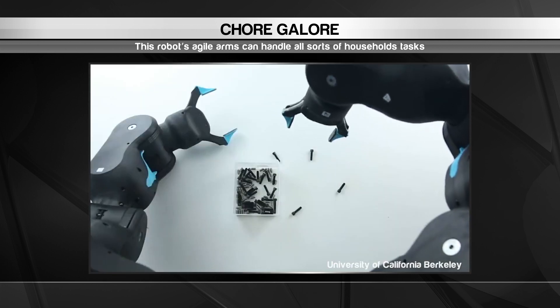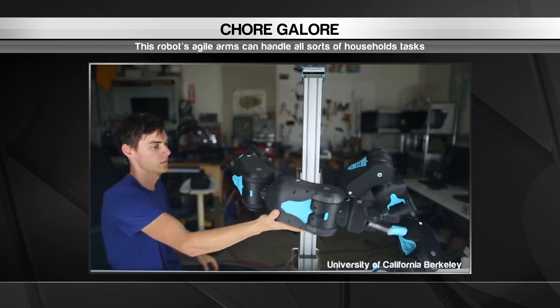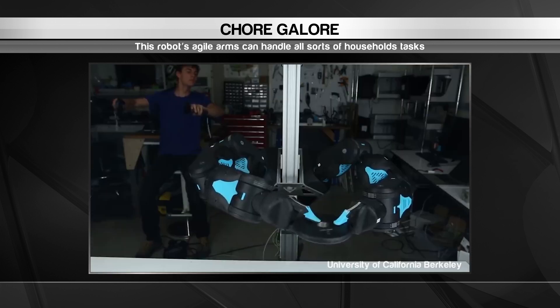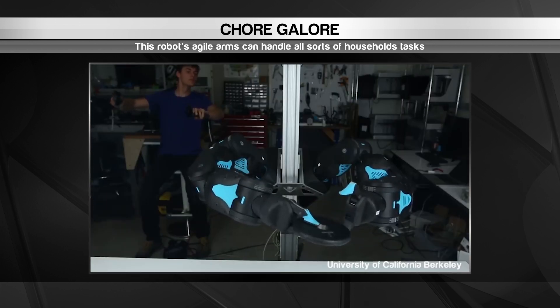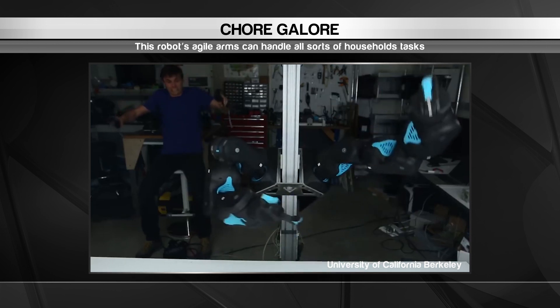The robot's AI system can learn through trial and error, or by demonstration with a human controlling its limbs. This design makes it easy to train on any number of household jobs. And with its low cost, the researchers behind it hope Blue will accelerate the development of robotic systems for the home.